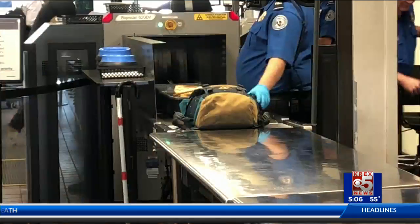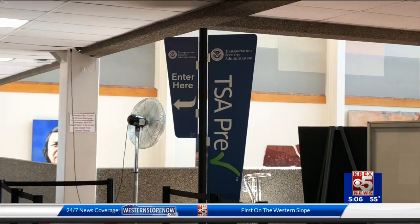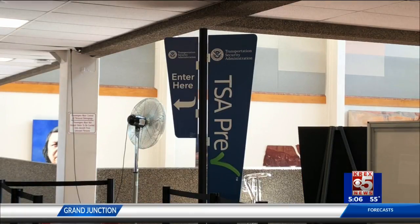If you have a question about what can and cannot fly, the TSA is happy to answer any questions before you get to the airport. You can snap a picture of an item, tweet it to @AskTSA, and you'll get a response in real time. More information on what is and isn't allowed can be found on TSA.gov. If you're concerned about a certain item, tweet a picture to the TSA before you arrive at the airport and they can let you know if it's good to go.